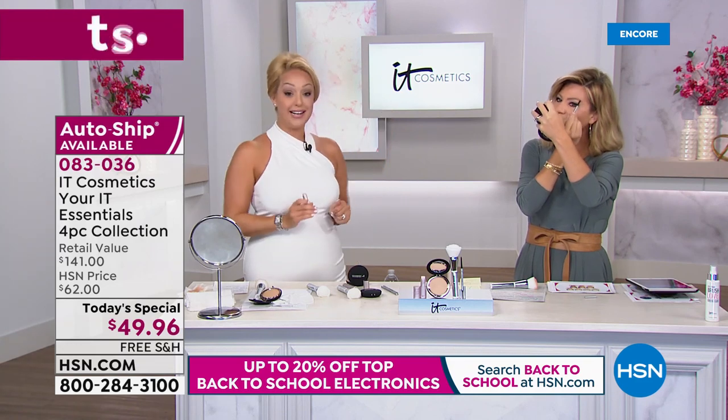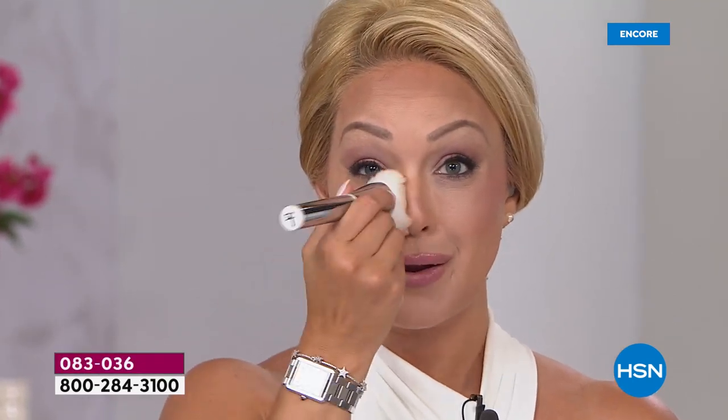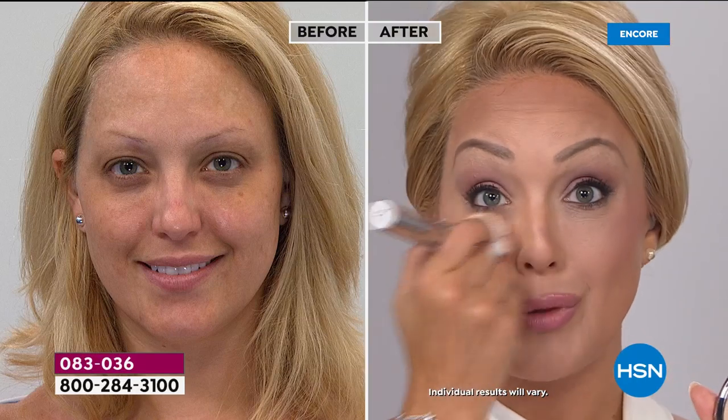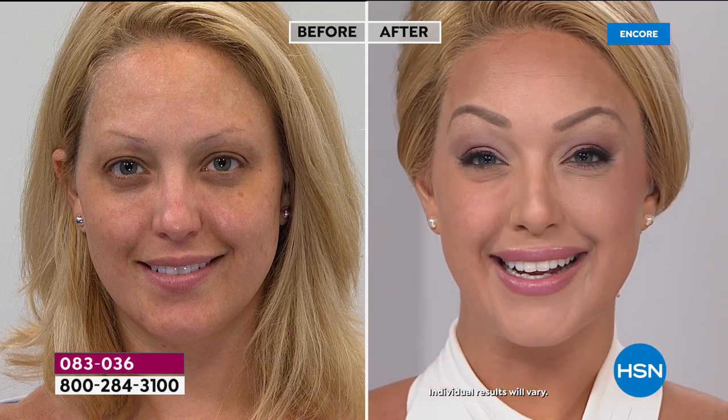The Je Ne Sais Quoi Color Awakening Lip Treatment is designed for lip lines, loss of volume, and loss of that natural flush of color. This is a treatment that's also a beautiful color — it's everything. Look how gorgeous she looks.